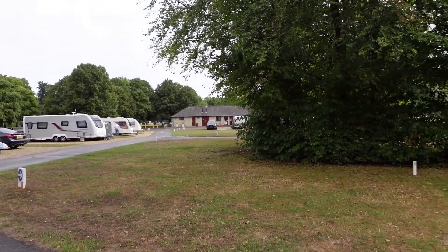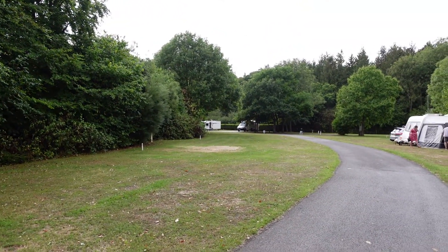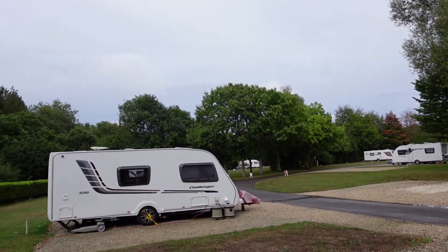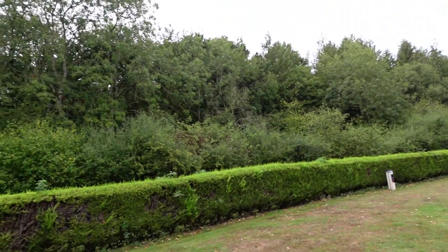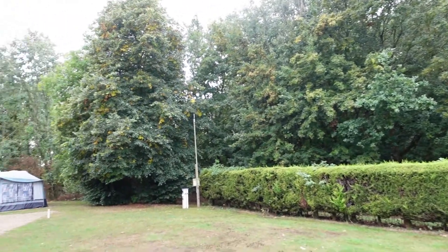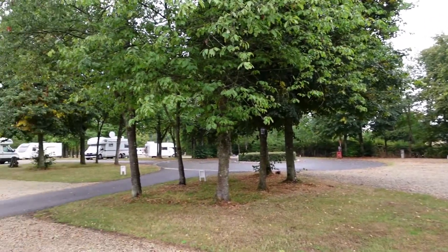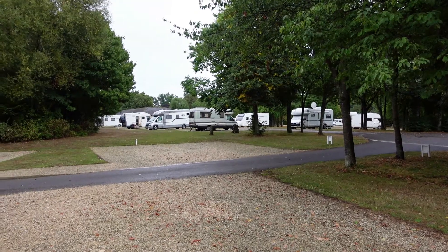That's where the toilet block is down there. There are plenty of free pitches. That's a very, very pleasant site — a bit like my favourite, Cirencester Park. Might be slightly different but it's got a lot of trees and greenery. There we are over there, pitch 42.